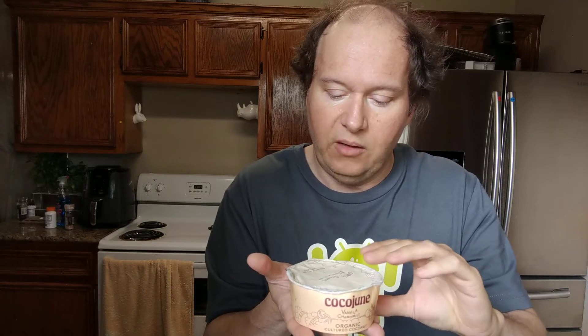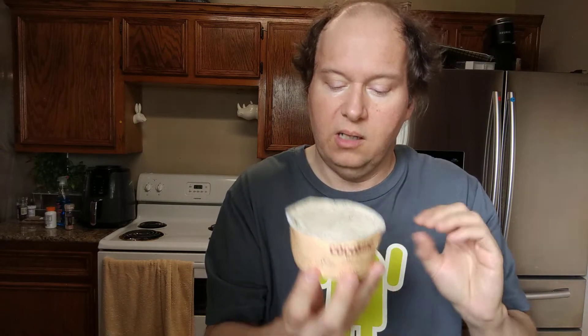If you know me, I will get foods just for this channel. Plus it's vegan, of course. Organic, creamy, and dairy-free. Billions of proven probiotics.